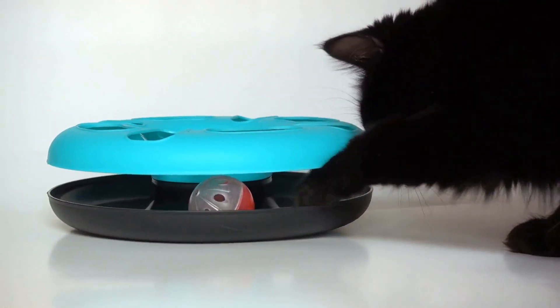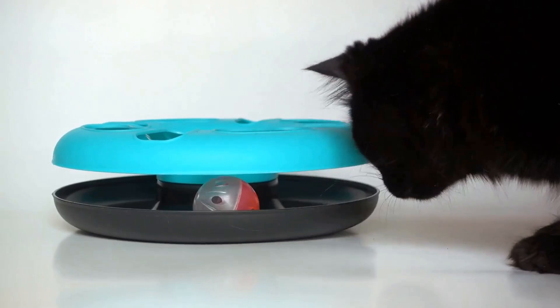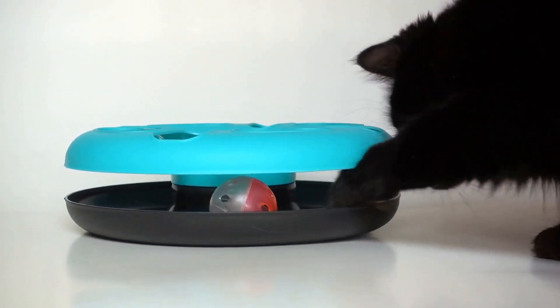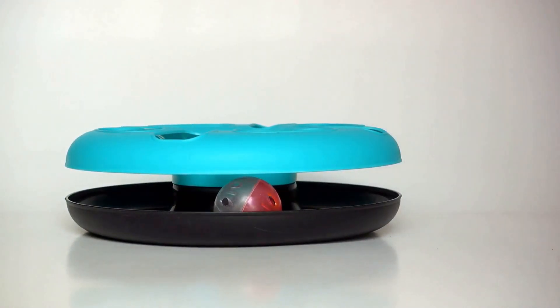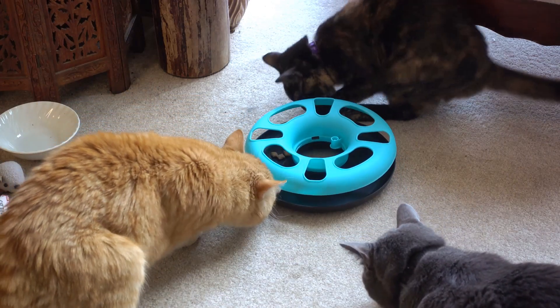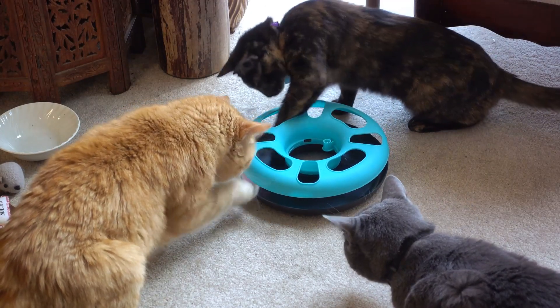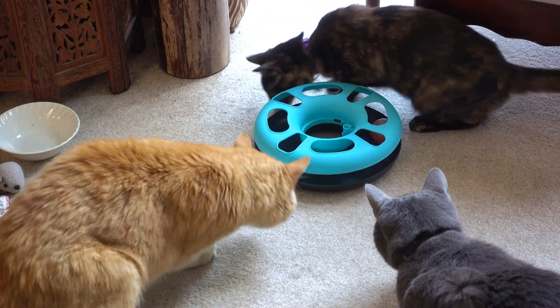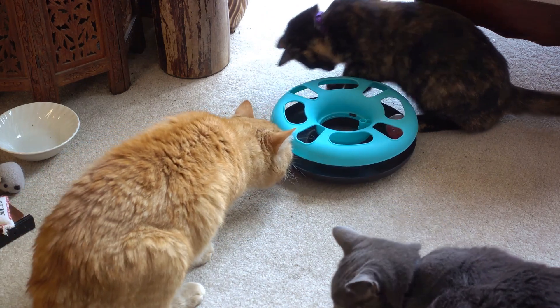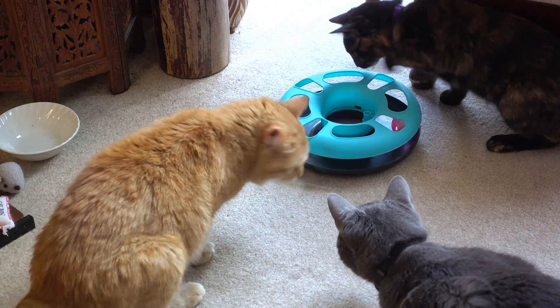Now let's talk about their reactions to different colors. Cats perceive a less vibrant world compared to humans. Instead of the rainbow of colors we enjoy, cats see a world largely dominated by blues and grays. This may explain why they seem less interested in colorful toys and more attracted to those that move or make noise. So when selecting toys for your feline friend, consider ones that engage their sense of hearing or touch, rather than relying solely on bright colors.